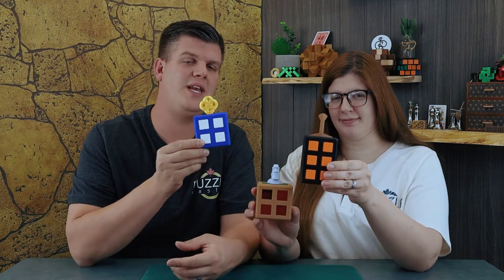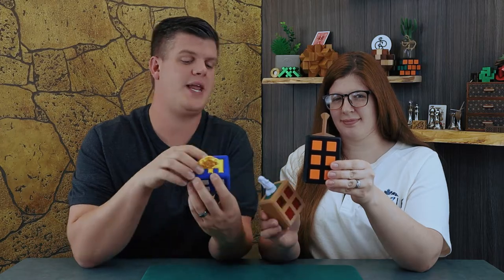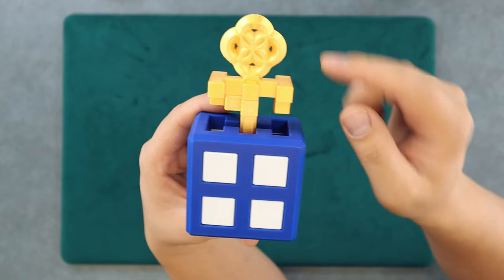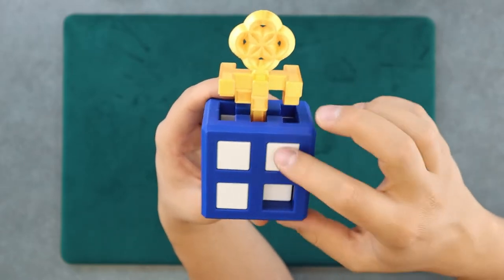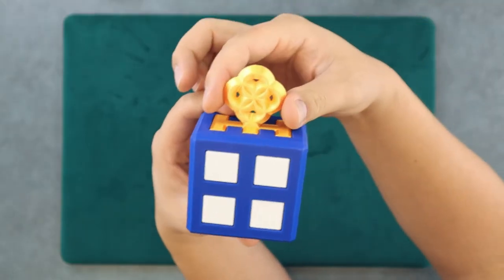These are three brand new 3D printed burr puzzles from Arc Wood Puzzles. It's a new company we got here at Puzzle Master. This is the Skeleton Key — you've got to take this key and get it out of the box. All these little white pieces move in and out and around, allowing you to release the key out the top.